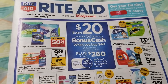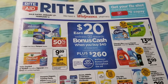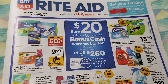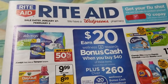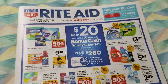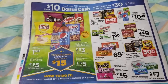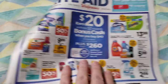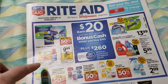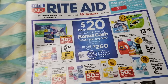Hey everybody, Michelle with Michelle's For a Living here. Thanks for watching my videos. This is video number three of three that I'm doing for this Rite Aid ad, for January 27th to February 2nd of 2019. The first video I talked about the food deal on the back page, the second video covered the P&G deal on the front page, and this one I'm going to talk about all the other things in the ad.